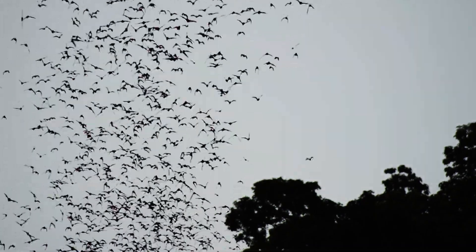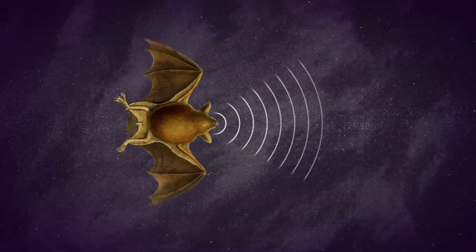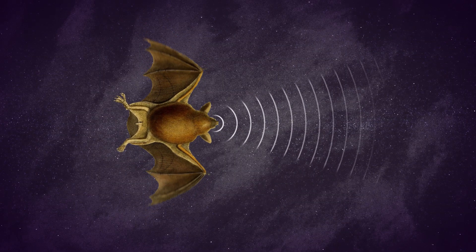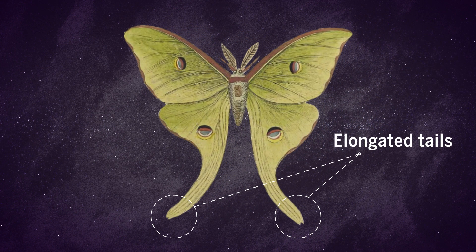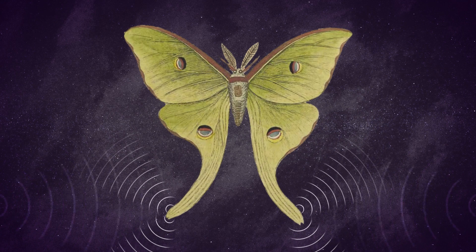When it comes to hunting moths and other flying insects, the most powerful tool in a bat's arsenal is its ability to use sonar to pick targets out of the air. However, researchers have found that the long, elaborate tails on silk moths' hind wings help to deflect the bat's sonar, like a built-in decoy.